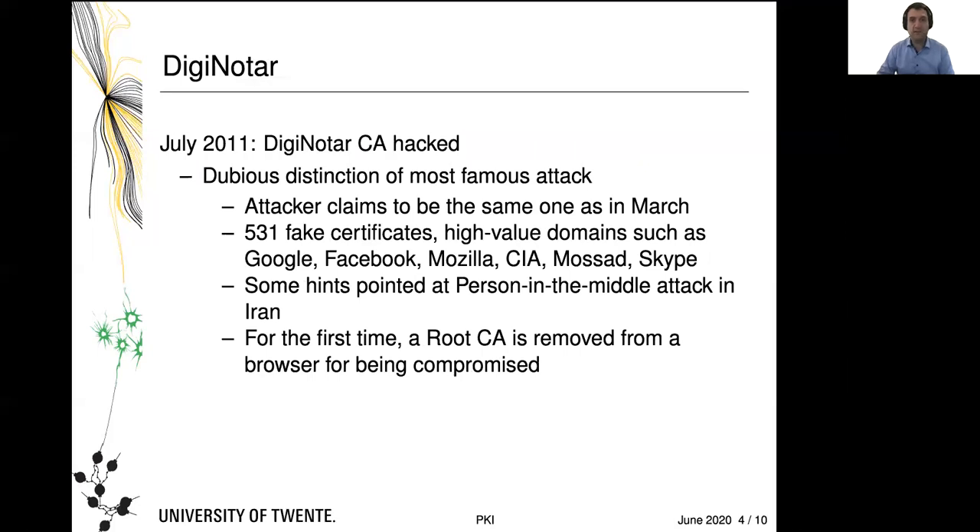Fast forward a few months when the same thing happened to DigiNotar. DigiNotar to this day has the rather dubious distinction of being the most famous and successful attack against a CA. The attacker claimed to be the same one as in March, but this time did it more extensively. There are at least 531 fake certificates that we know of, issued for high-value domains including Google, Facebook, Mozilla, and for good measure the CIA and Mossad, but also Skype. There is some evidence these certificates might have been used in a man-in-the-middle attack in Iran. If you want, Google for the terms 'Operation Black Tulip' and look for a report by a company called Fox IT, which investigated how this hack happened. I promise you, during a rainy afternoon, that is highly entertaining literature.